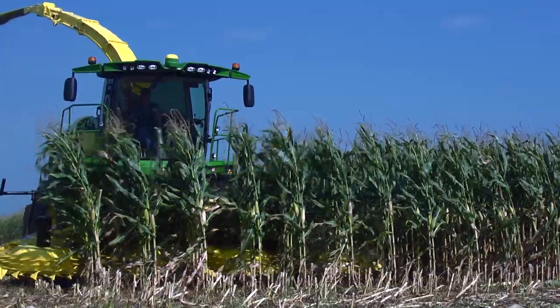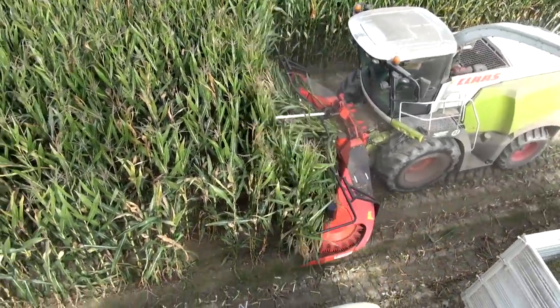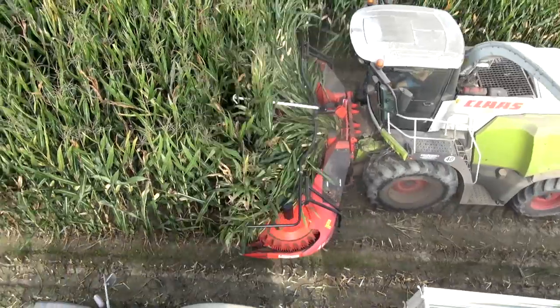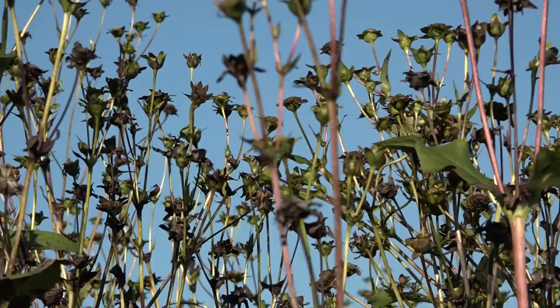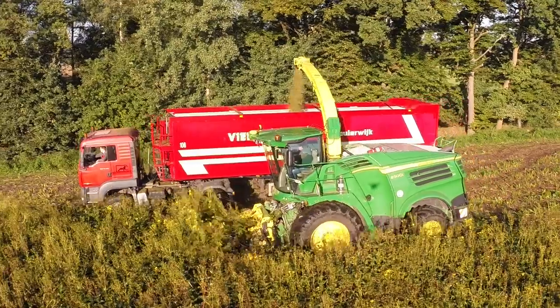Even after many years of constant hard use, the Kemper header excels with low maintenance and repair costs. As with every Kemper product, the saw blades are coated with tungsten carbide to guarantee maximum service life.